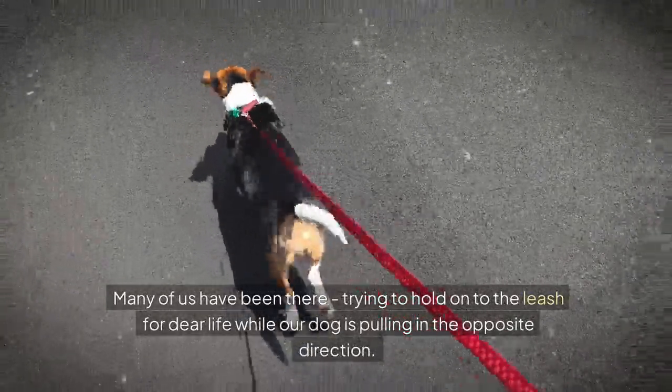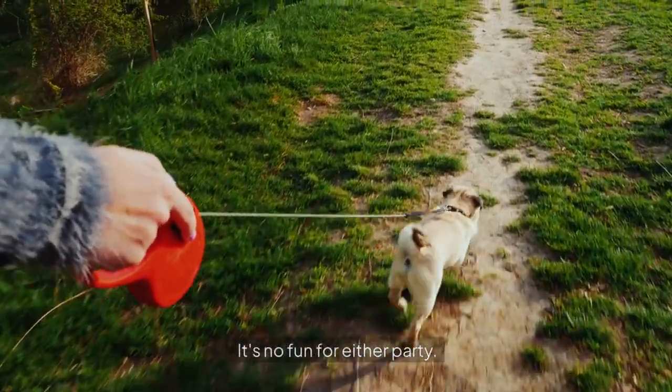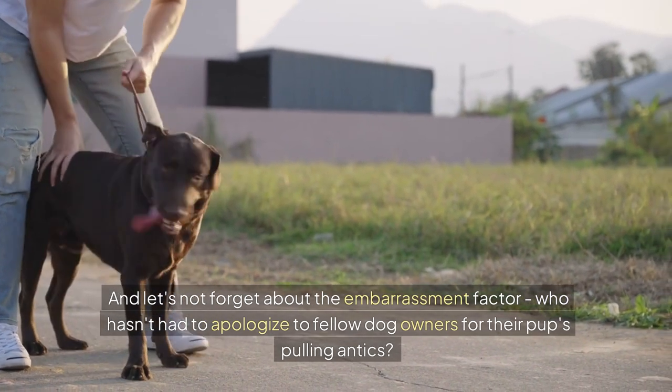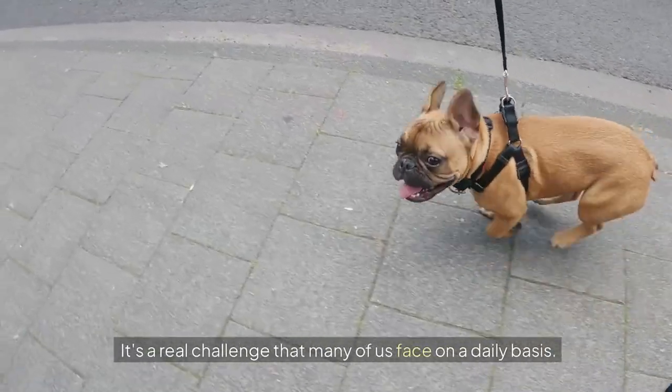Many of us have been there, trying to hold onto the leash for dear life while our dog is pulling in the opposite direction. It's no fun for either party. And let's not forget about the embarrassment factor — who hasn't had to apologize to fellow dog owners for their pup's pulling antics? It's a real challenge that many of us face on a daily basis.